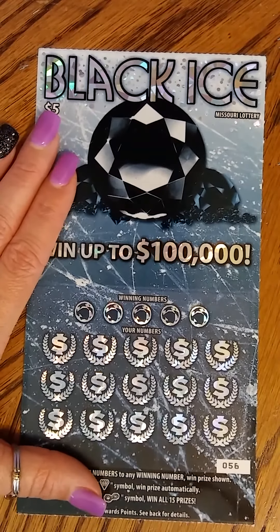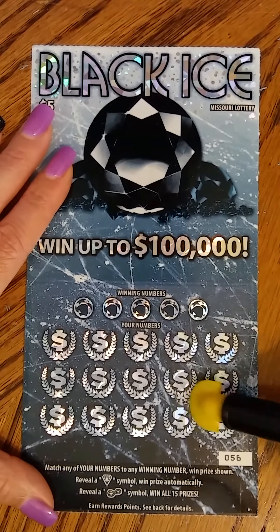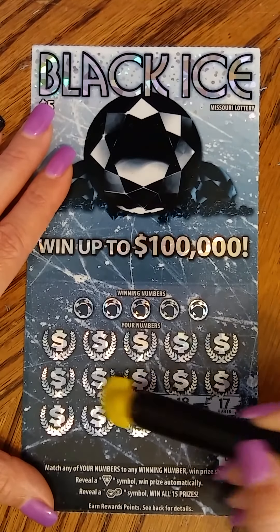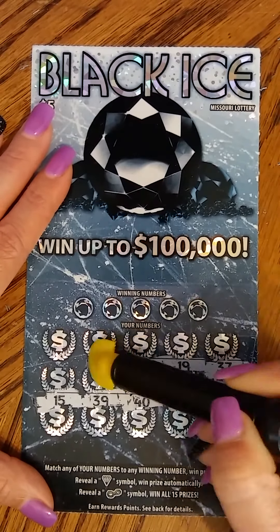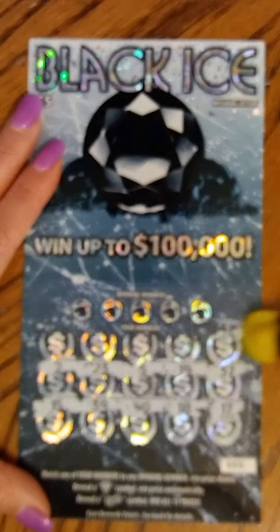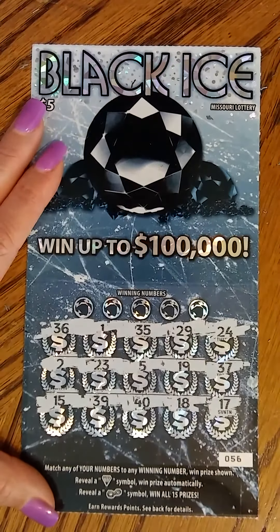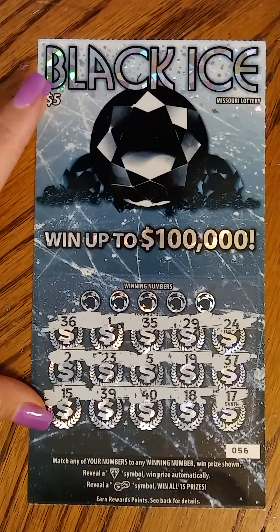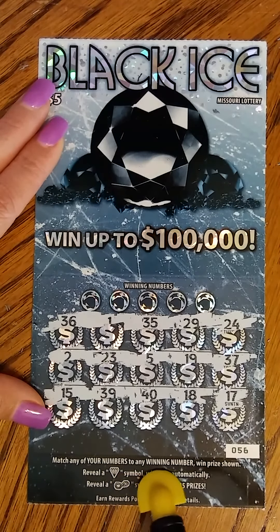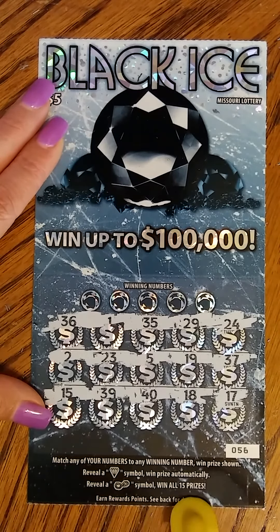My dog just walked right in and I had to close the door. My dog knows how to open doors when she's feeling like it. Let's go symbol hunting! This ticket scratch is so good — I just love the way this ticket looks. I'm sorry, I didn't even tell you how this ticket works. It's a $5 Black Ice Missouri Lottery, up to $100,000. Match any of your numbers to any winning numbers, win prize shown. Reveal a diamond symbol, win prize automatically. Reveal a pearl symbol, win all 15 prizes.